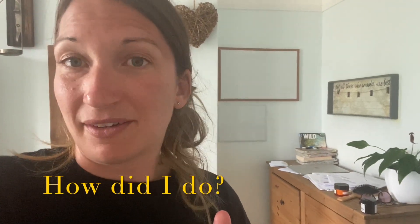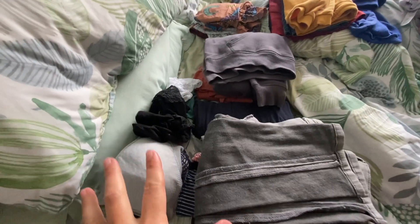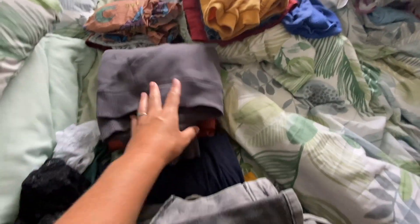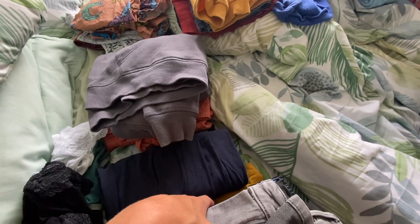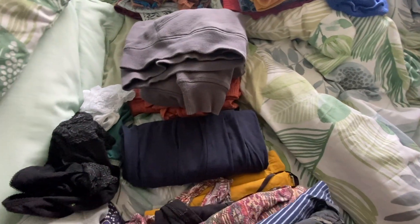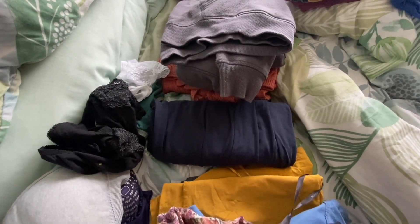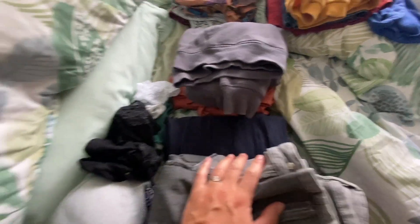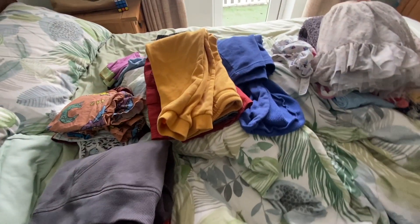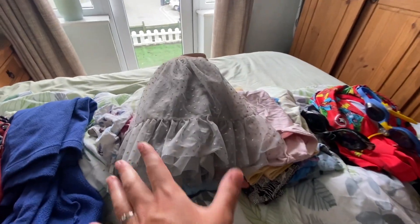Excuse the state of the bed, but this is my stuff: a jumper to keep warm, a pair of trousers that could be pajamas or casual daywear, a couple of summer dresses, a couple of t-shirts — what more does a girl need? And that's underwear.